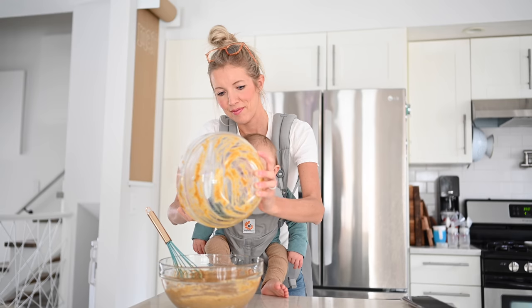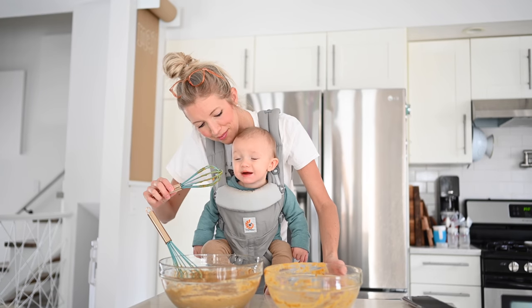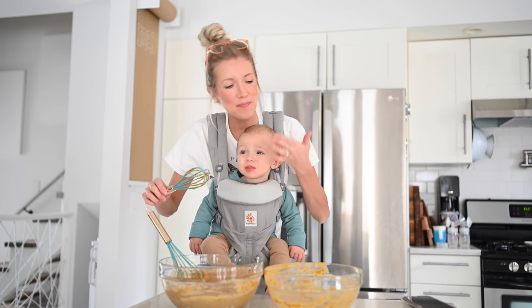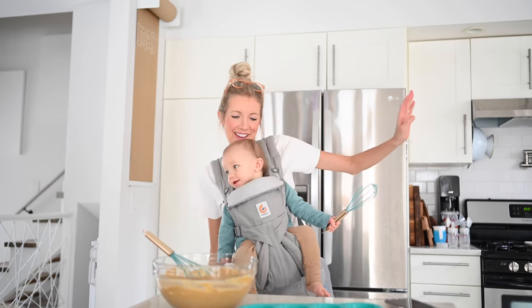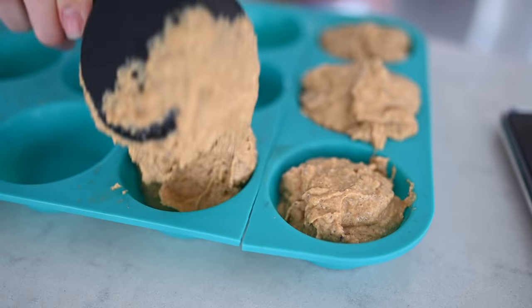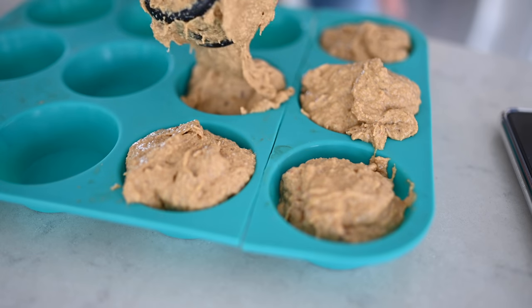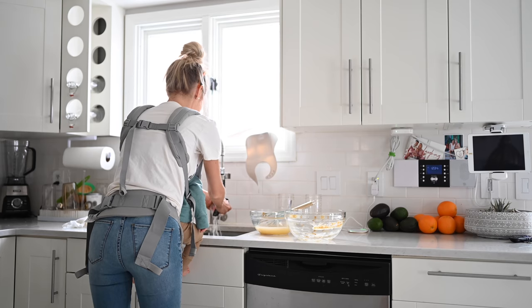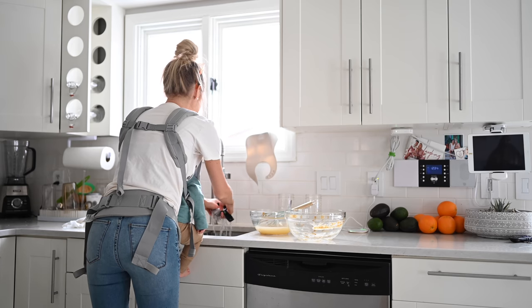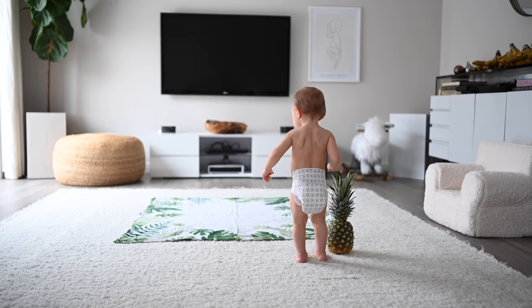These pumpkin banana muffins are not only gluten-free, they're also fantastic for lactation because they contain fresh ground oat flour, dates, chia, and flax. Max loves to help me out, and sometimes he doesn't want to be set down — which I'm fine with because I love babywearing. I love to talk and walk him through everything I'm doing; it makes it more enjoyable for both of us.